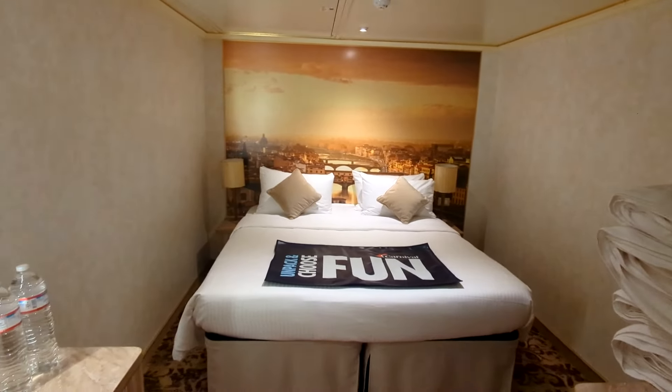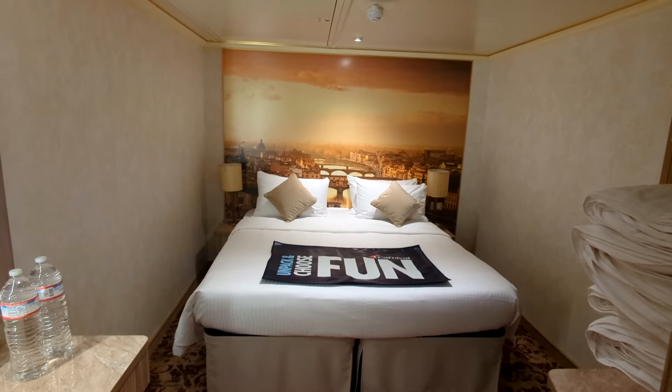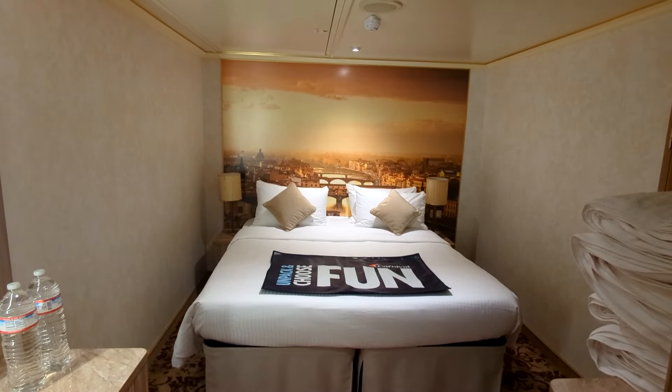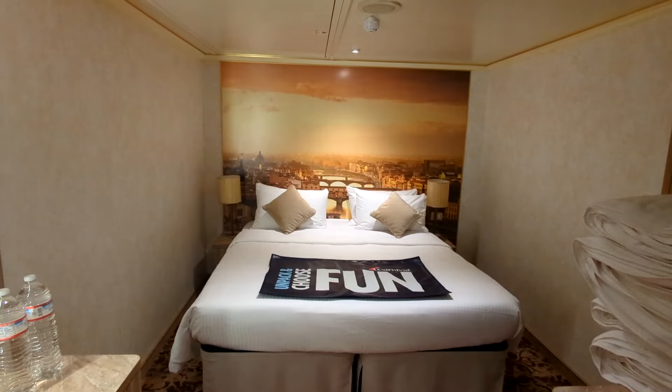Okay, so that was the quick cabin tour of the interior here on Carnival Firenze. Thank you so much for watching — please give it a thumbs up, hit the like button, and put any questions you have about Carnival Firenze in the comments. Bon voyage!